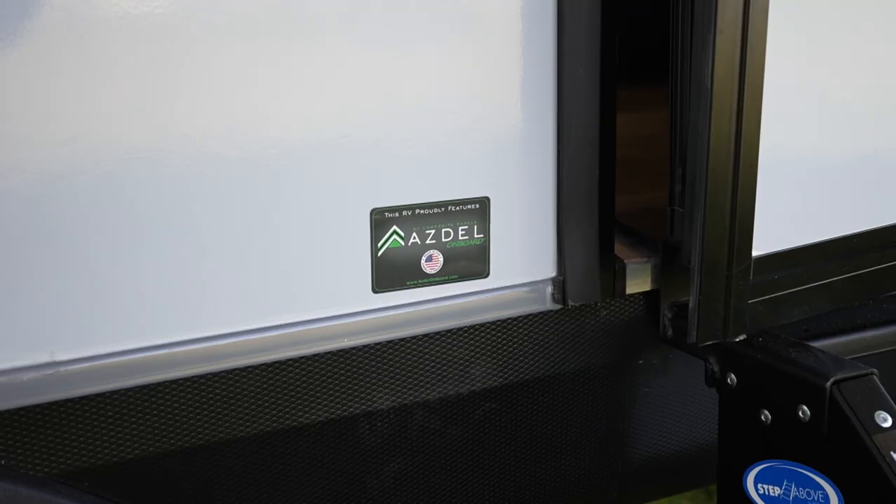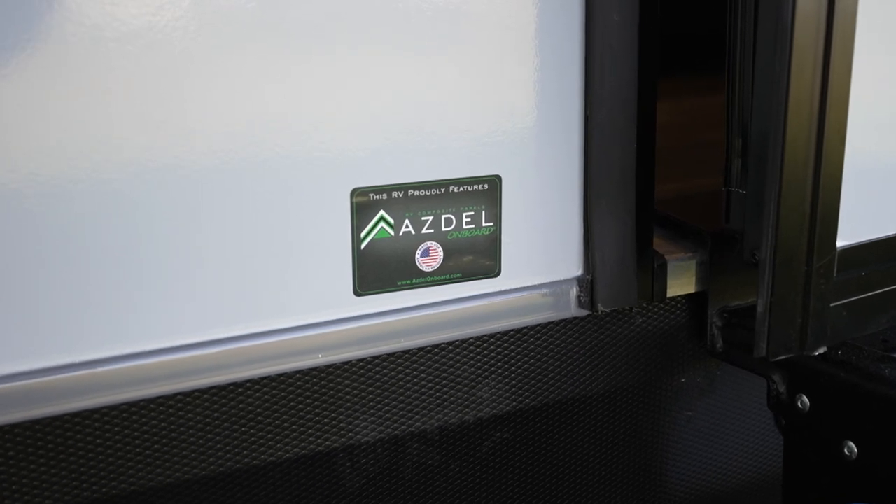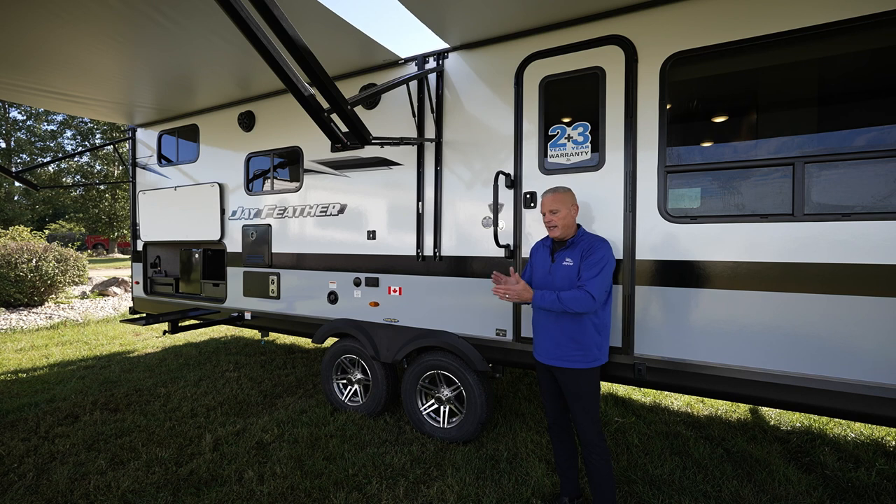You'll see the Asdell sticker on every single lightweight model. Going into last year's model year, we went to double-sided Asdell. Very minimal competitors use Asdell in place of Luon paneling. We have Asdell vacuum-bond laminated to the exterior fiberglass skin and also vacuum-bond laminated to the interior wallboard — so double-sided Asdell on the full perimeter.